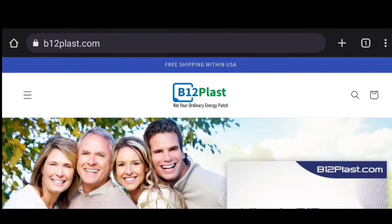I can't say anything bad about this. This is the B12 Plast — it is an energy patch that has Vitamin B12 along with other vitamins in it. I can't tell you enough how much these patches have helped me. If you're interested in purchasing any of these vitamin patches, visit b12plast.com — I'll leave the link in the comments below. Also use promo code B12PLAST20, I'll put that promo code in the link below too.